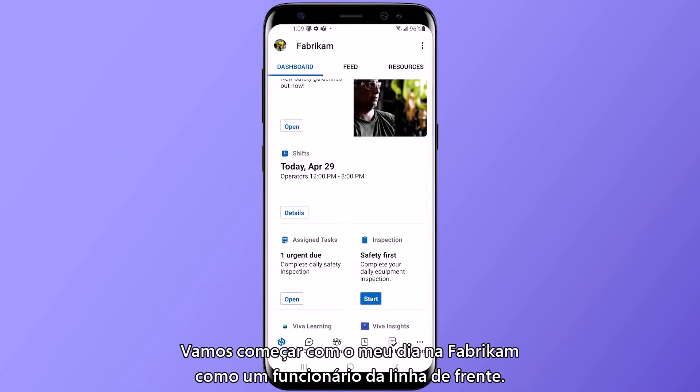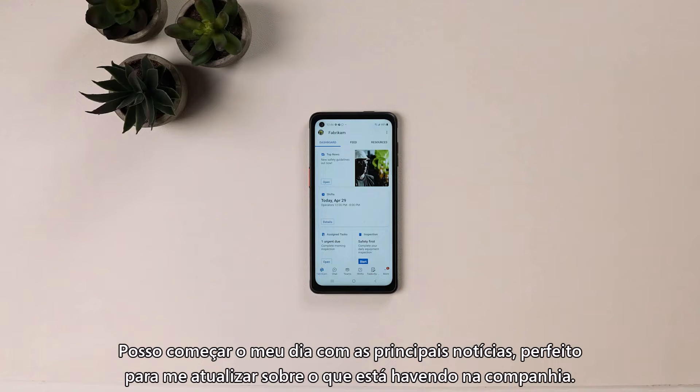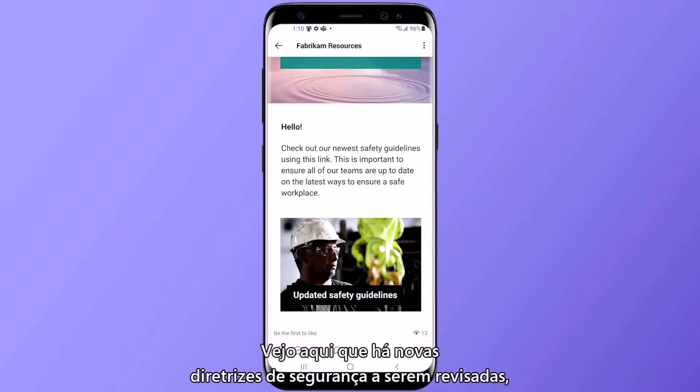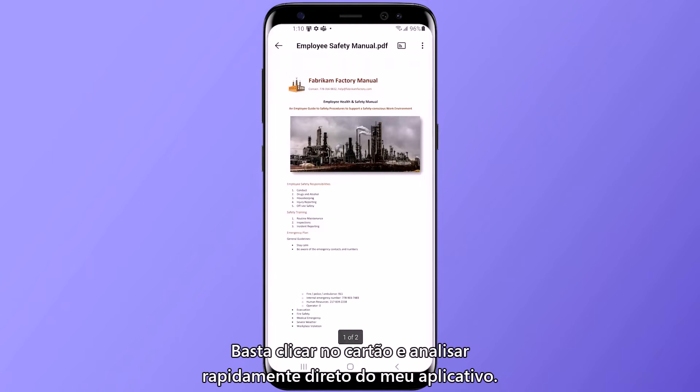So let's get started with my day at Fabrikam as a frontline worker. I can start my day viewing top news, an easy way to keep in touch with the rest of the company. I see here there's new safety guidelines to review, so I can just tap on the card and quickly review those right within my app.